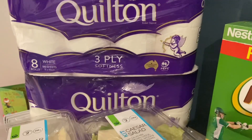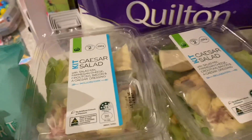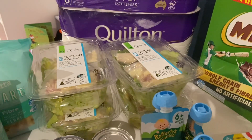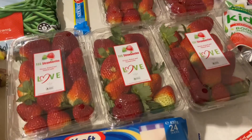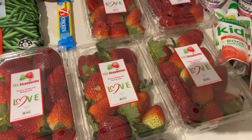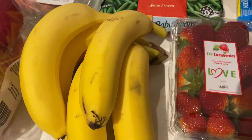Toilet paper was half price this week — down to $3.75 for a pack of eight, so I grabbed two packets. I also grabbed four Caesar salad kits at $6 each, as I'm really trying to eat a lot healthier lately. We got five punnets of strawberries — I ordered three but they were reduced to $1 a punnet during the day, so they added two extra to make up for the price difference. I also grabbed a bunch of bananas for the kids.